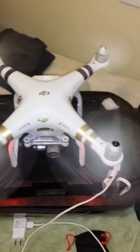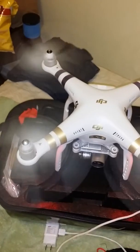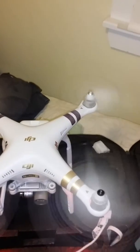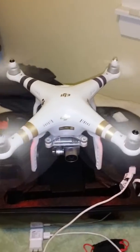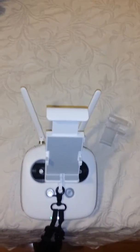This is the Phantom 3 4K — been traveling for a good while now. Here's the transmitter right here. I have the DJI stuff and it's right here.